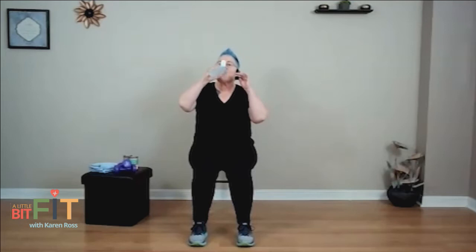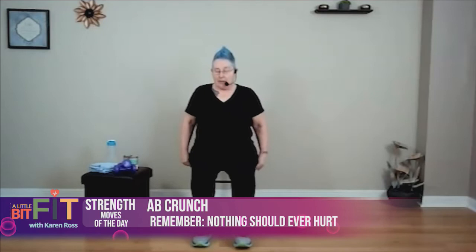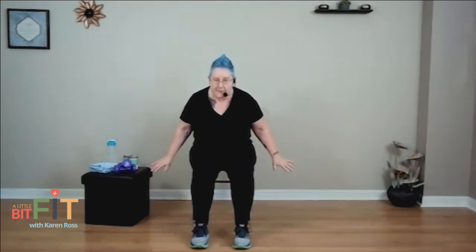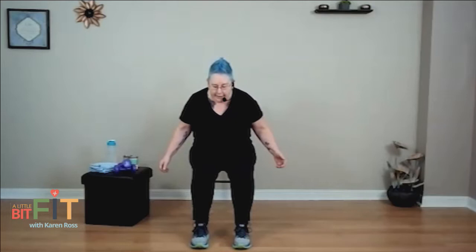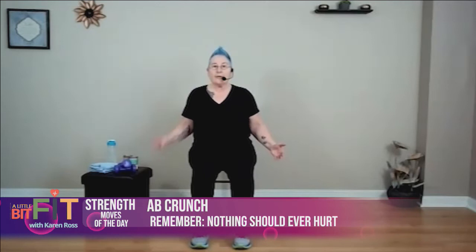Now we're going to do an ab crunch. Come to the front of the chair and contract your tummy muscles — you don't have to lie on the floor to do crunches, we're doing them right here. Squeeze from here to here, shut the door, then open it back up. Breathe out on the crunch, breathe in on the release. Two more: crunch it and release it, crunch it and release it. Nicely done.